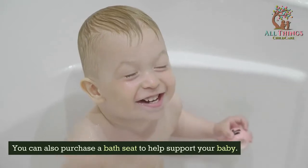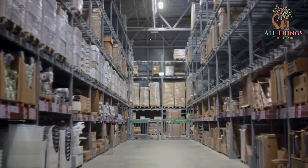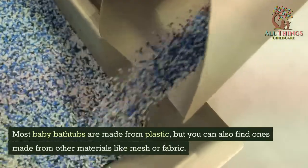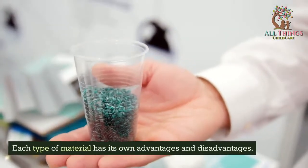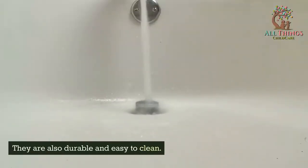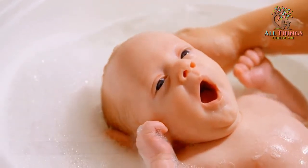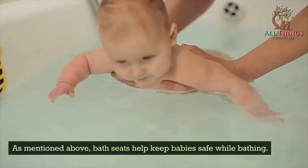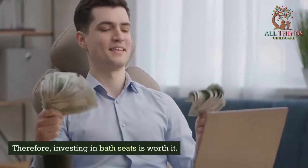You can also purchase a bath seat to help support your baby — there are plenty of bath seat options available. Another important factor is the material of the baby bathtub. Most baby bathtubs are made from plastic, but you can also find ones made from mesh or fabric. Plastic baby bathtubs are usually the cheapest option and are durable and easy to clean. However, some parents worry about safety since they may contain harmful chemicals. If you purchase a plastic bathtub, consider also buying a bath seat, as they help keep babies safe, are affordable, and easy to use.